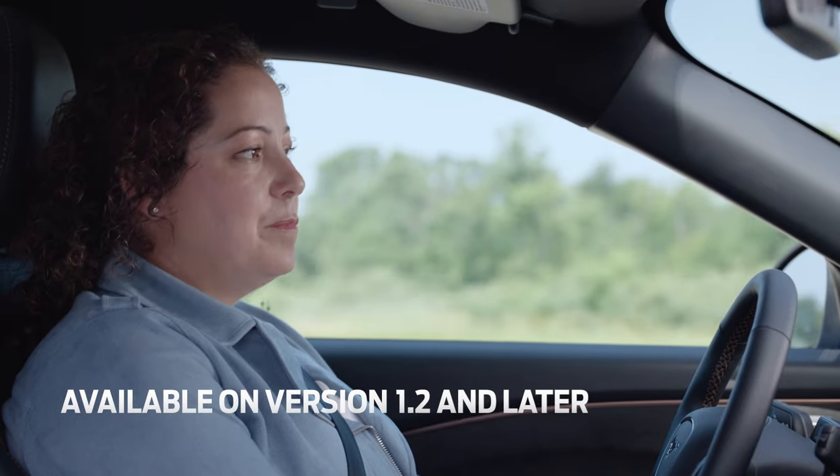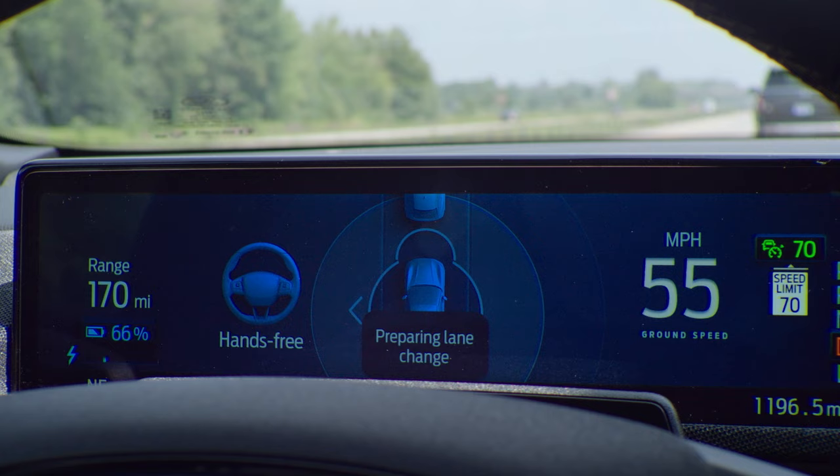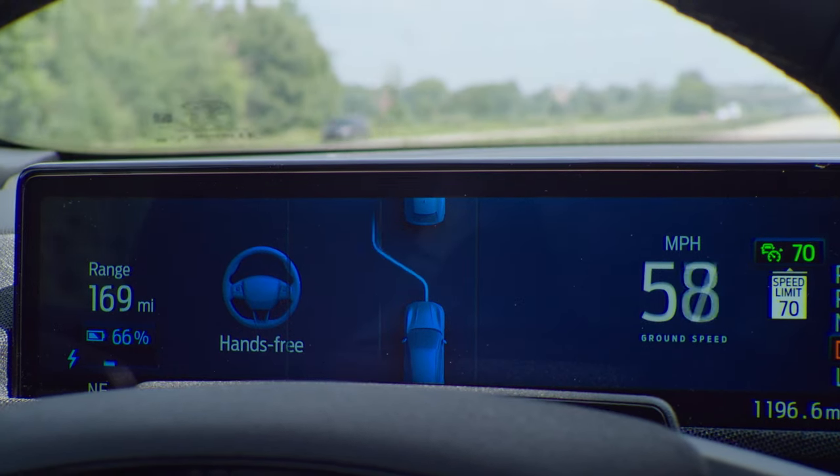And with the latest version of Blue Cruise, if you want to change lanes, all you have to do is tap the turn signal, and when the lane is clear, the vehicle will move for you.